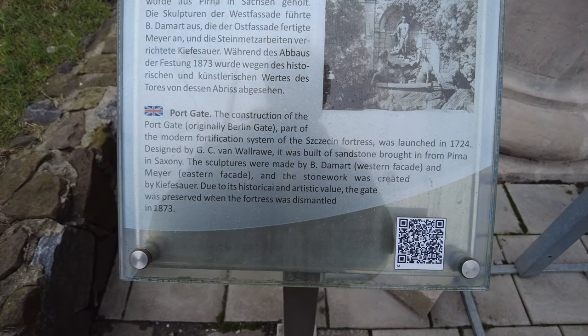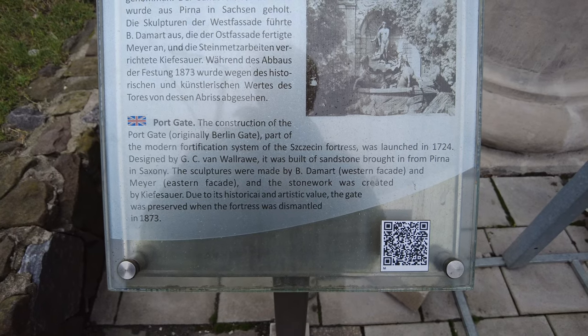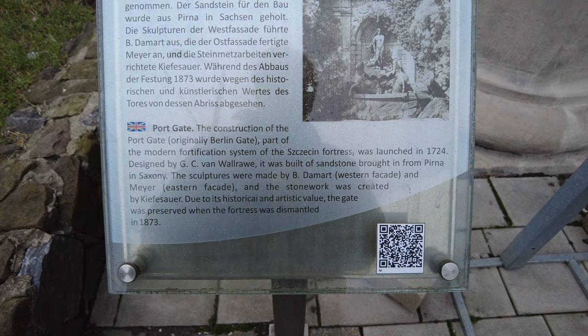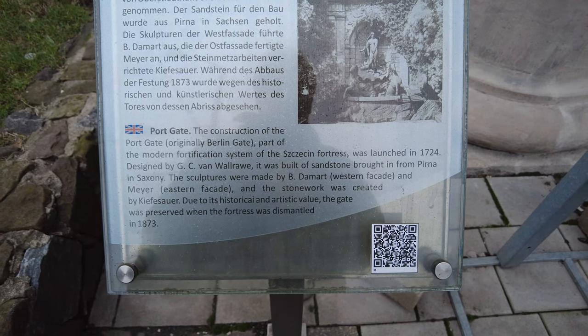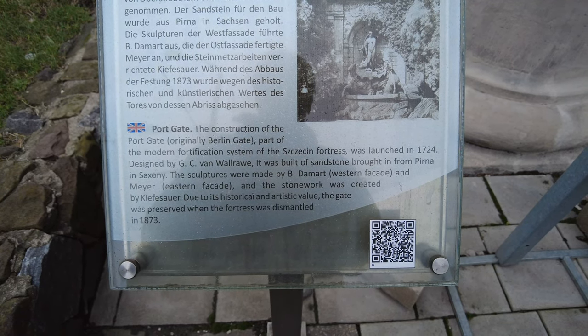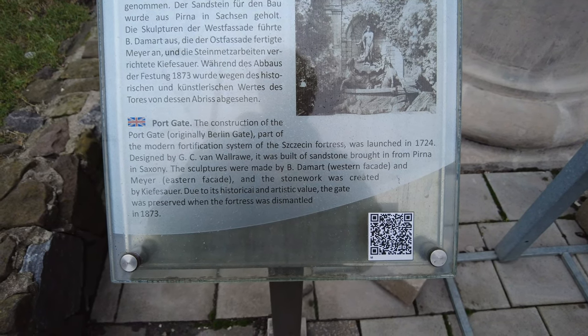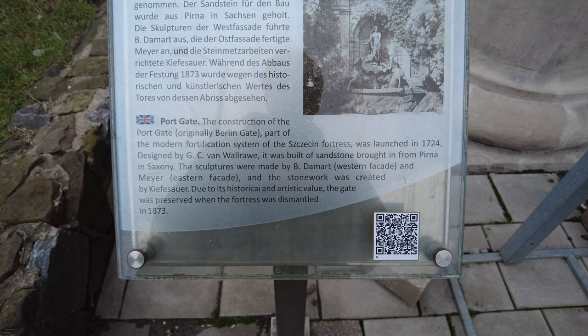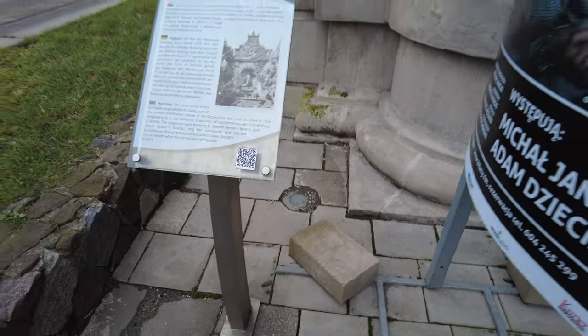The construction of the Port Gate, originally Berlin Gate, part of the modern fortification system of Tetsian Fortress, was launched in 1724, designed by G. C. Van Waller. It was built of sandstone brought in from Perna in Saxony. The sculptures were made by D. B. Dambert, Western Facade, and Mayer, Eastern Facade. The stoneworks was created by — okay, 1873, but 1724.